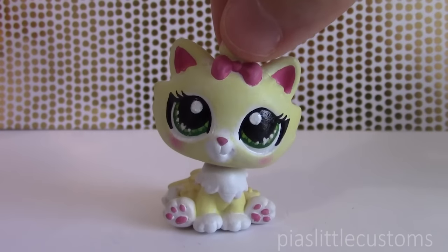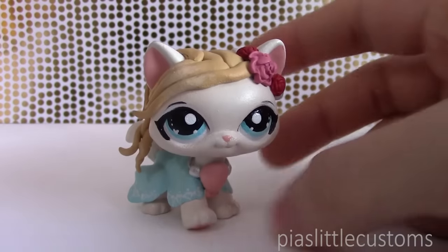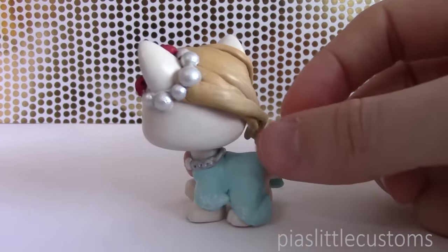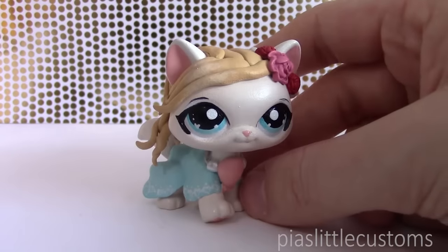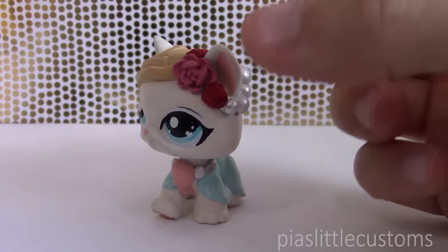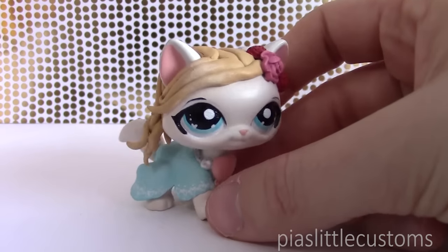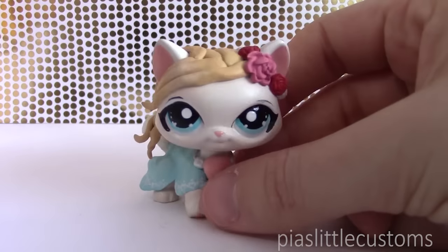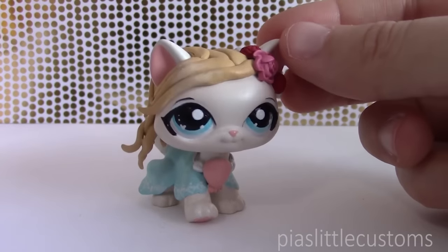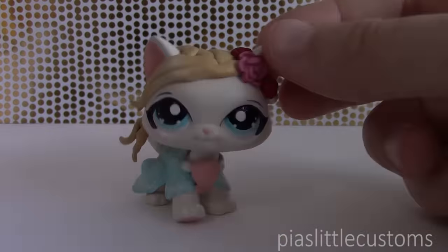So here they are, starting with Aphrodite. She is obviously one of the most popular and famous Greek goddesses. She was considered to be the goddess of love, beauty, and desire, and her symbols were roses and scallop shells. That is why I decided to put roses in her hair and a scallop shell on her neck as a necklace. I also decided to give her a beautiful blue dress and windswept hair. She was made from a cat LPS, and I just wanted her to be really sweet and pretty.